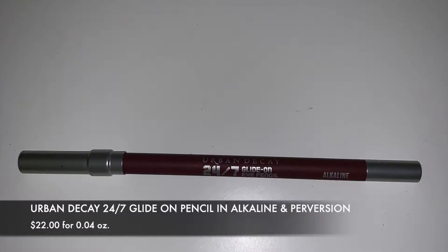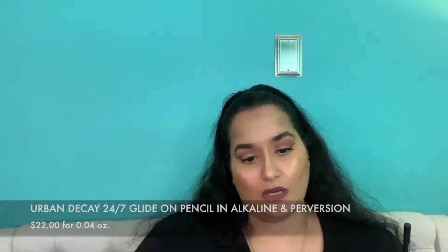These two eyeliners are both from Urban Decay — Perversion and Alkaline, which is a beautiful wine color. I absolutely love the Urban Decay eyeliner formulation. They don't dry up — I have some that are more than four years old and when I sharpened them they were still as good as the first day I got them. If you haven't tried them, you definitely should.